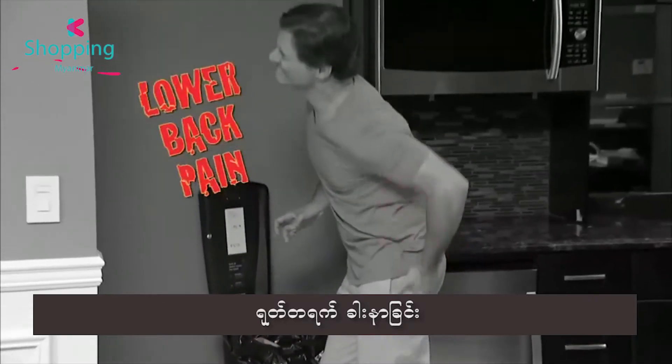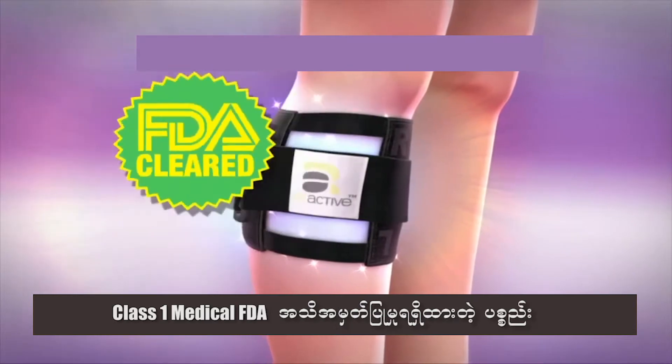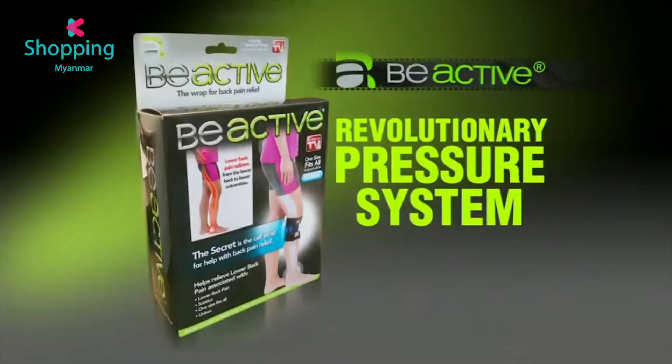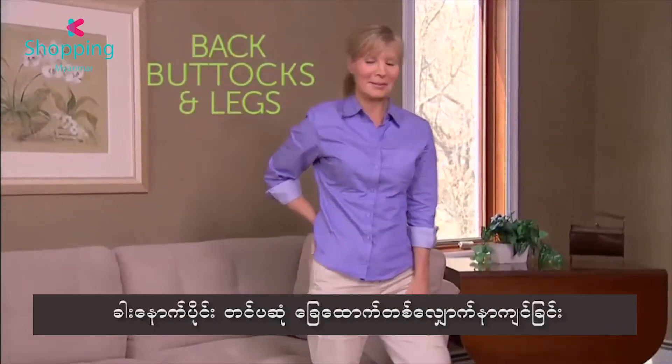If you're one of the millions who suffer from back pain, the good news is in February 2016, the FDA cleared the Be Active brace as a Class 1 medical device. Be Active — the revolutionary pressure system that helps ease discomfort in the lower back, buttocks and legs.